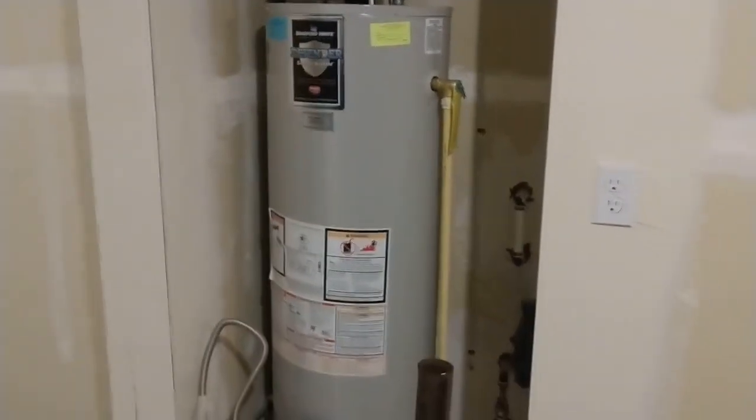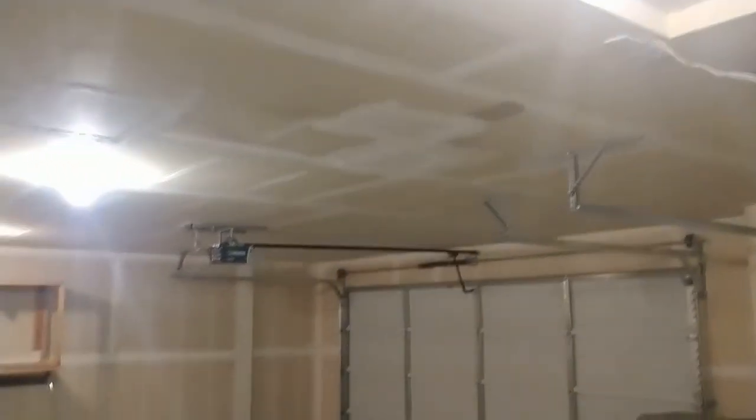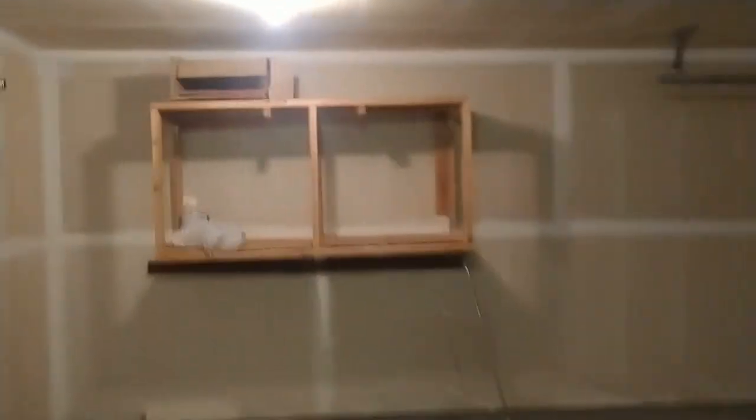Water heater there. This home was built in 2012, so all of your systems should still be in good shape. The home has openers on both garage doors — very nice feature. This home is on a slab foundation, which is kind of nice — you don't have a big step up into your house out of the garage.